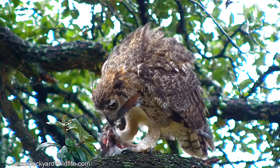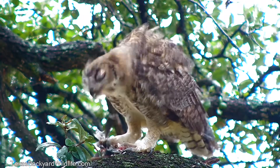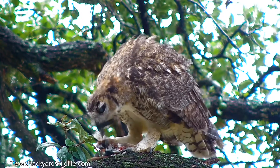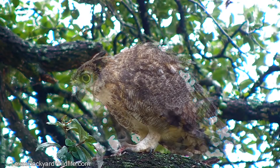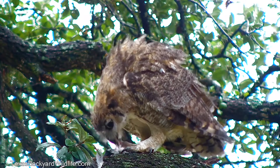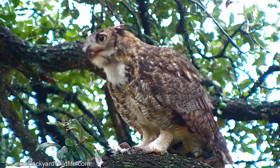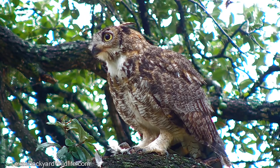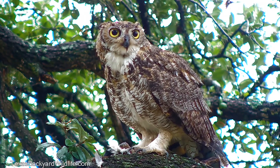It had been raining and was still kind of sputtering around when this great horned owl arrived with a bird he had just killed. It's in the early evening and it's quite unusual for us to see the owl actually bring in prey and eat it. He does hang out here and sleep and hang around at this spot, but we've never before seen him actually bring in something and eat it.